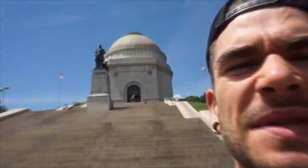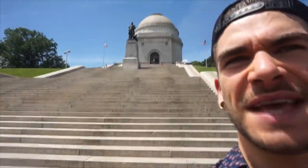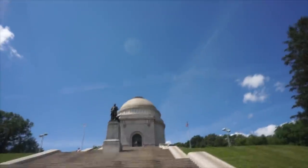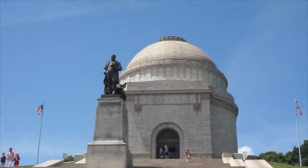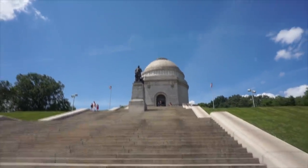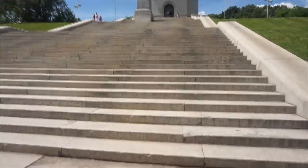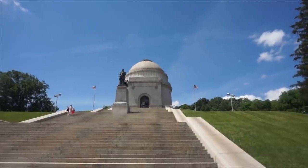Alright everyone, we are officially in Canton at the McKinley Memorial — for President McKinley. This thing is absolutely giant, like monstrous. Just the steps and everything. Apparently the president, his wife, and maybe a daughter or two are actually buried up in here. I didn't know President McKinley was from Canton, but sure enough he was. This is impressive — let's see what this is all about.